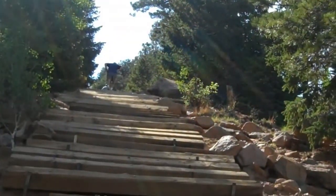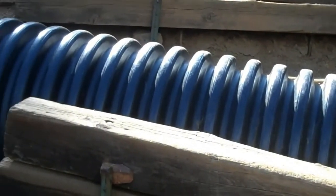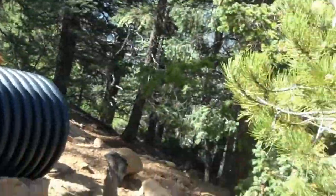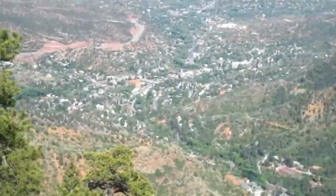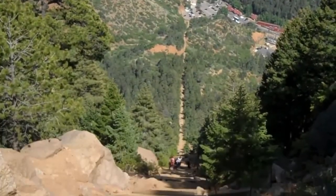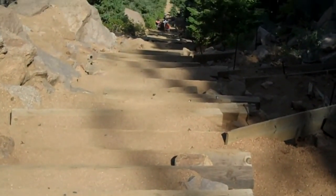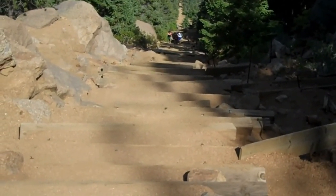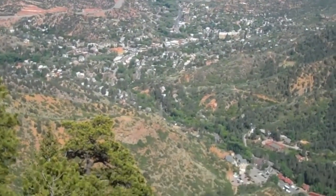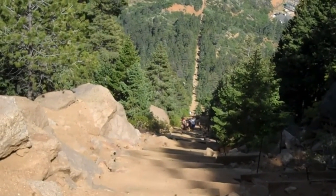False summit is right where those guys are — that's all we have to cover to get there. One last pipe. I stop here not for the view up but for the view back. You lose this once you get over the false summit. You get a slight appreciation looking seventy degrees down at what you've accomplished to get here. Very close to the end of what I always call the hard part.